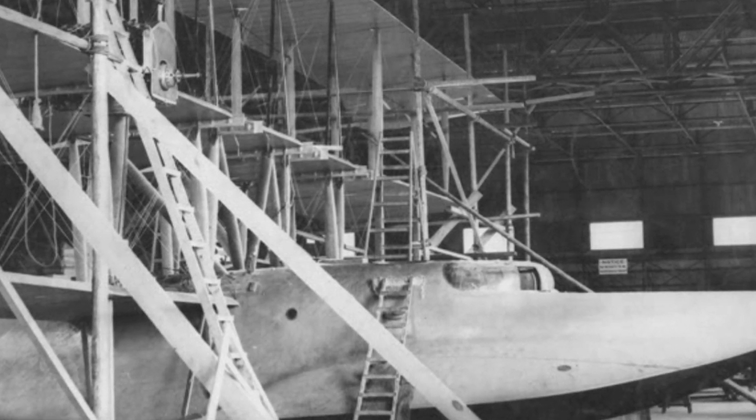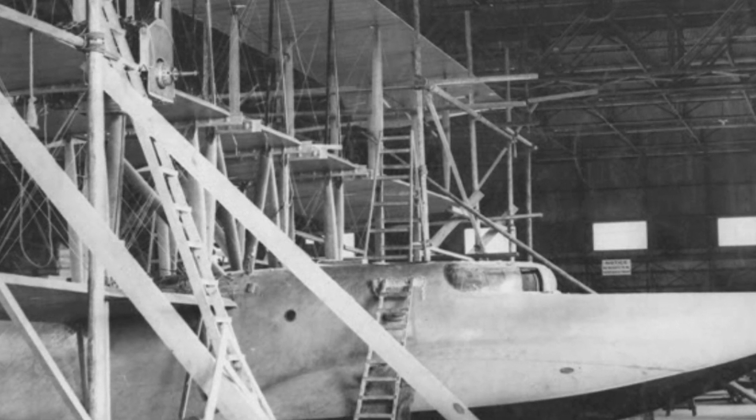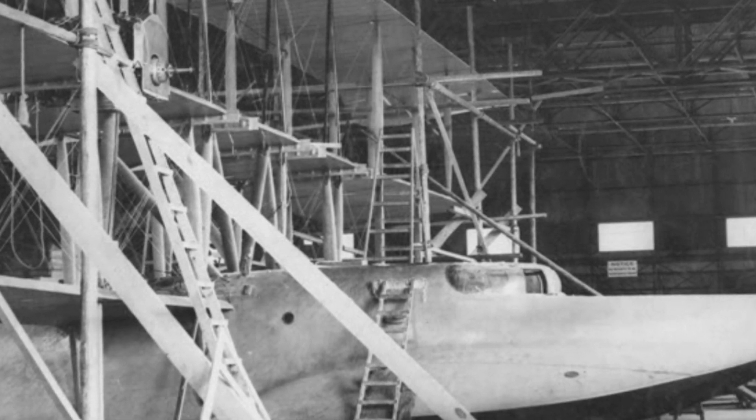It would have a gross weight of 22,000 pounds, or 10,000 kilograms. It would have a maximum speed of 100 miles per hour, a range of 675 miles, or 1,086 kilometers, at a cruising speed of 75 miles per hour. It would have an endurance of 7 hours, with the climb to 4,000 feet taking roughly 10 minutes.